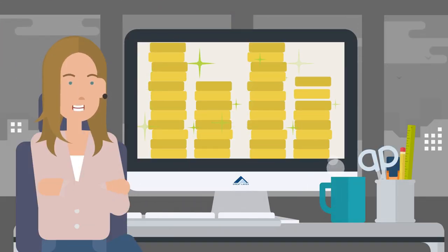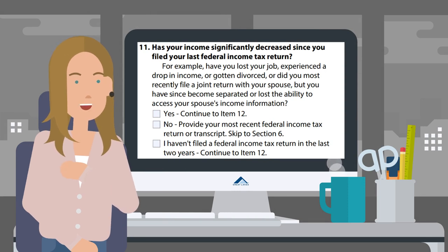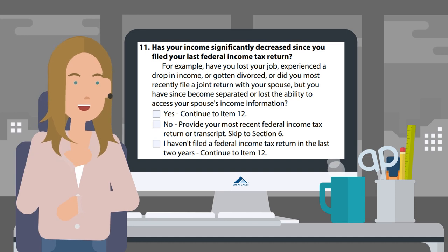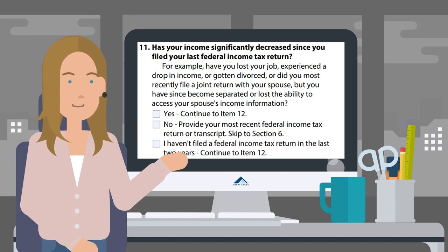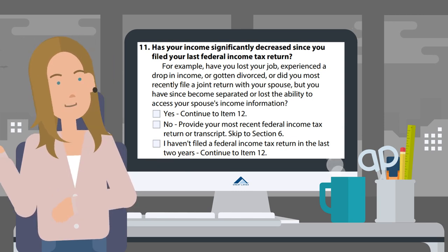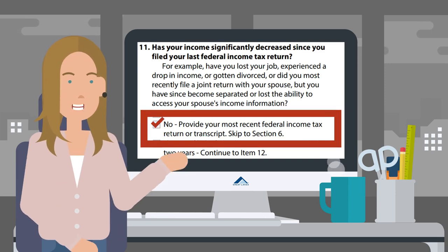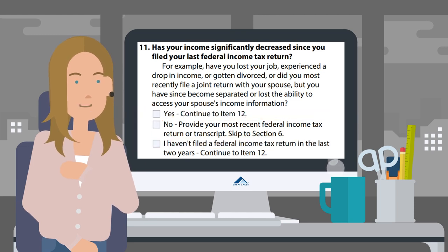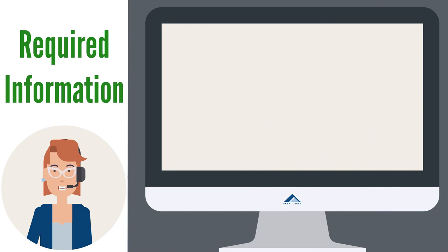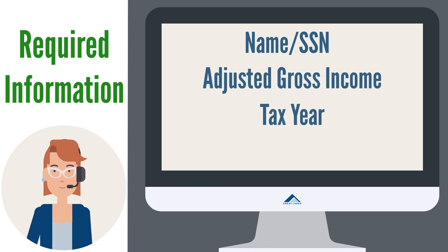If you have income, you must submit income documentation in order for your application to be processed. You may have noticed a question on the application asking: 'Has your income significantly decreased since you filed your last federal income tax return?' It is up to you to determine what significant means — for example, you've lost a job or you're experiencing a significant drop in income. If the answer is no and your income hasn't significantly decreased, you would submit your recent tax return. Please make sure your tax documents contain the following: name or social security number, adjusted gross income, tax year, and filing status.